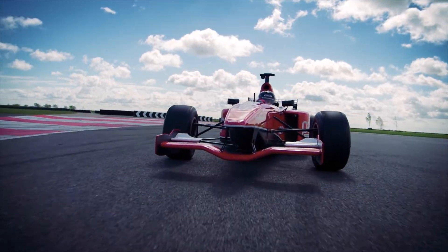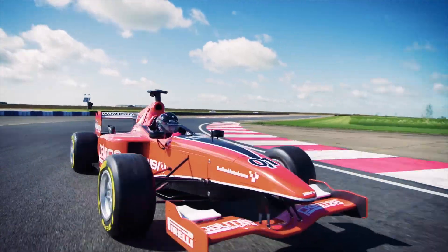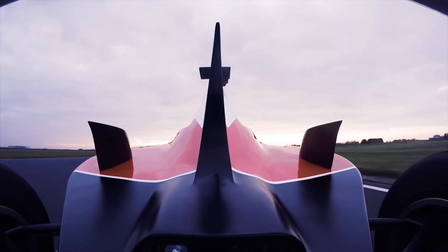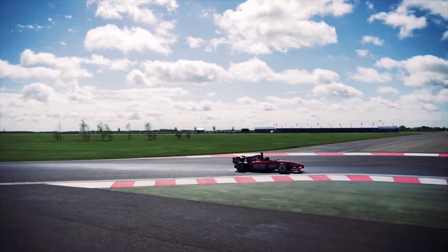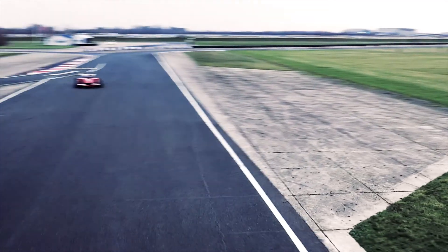While in the Formula 3000 single-seater, you're on your own. It produces 250 brake horsepower from a 3-litre V6 engine in a car that weighs just 600 kilograms and features a Formula 1-style aerodynamic package. This car is seriously fast and it gives you an insight into what a Formula 1 driver experiences.